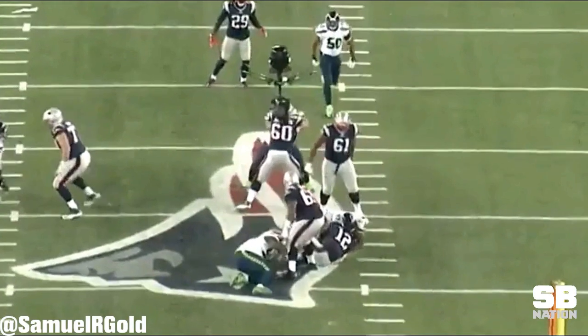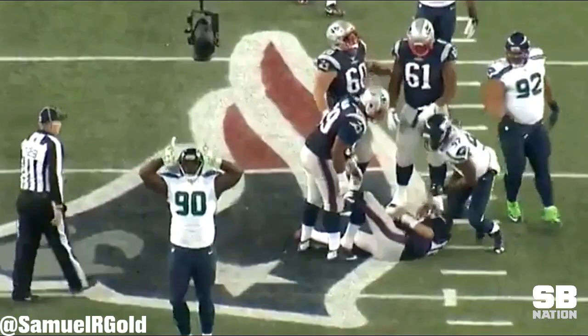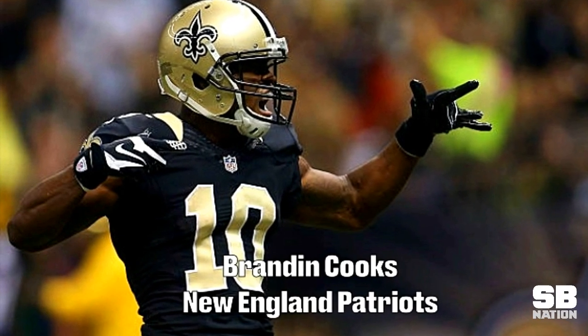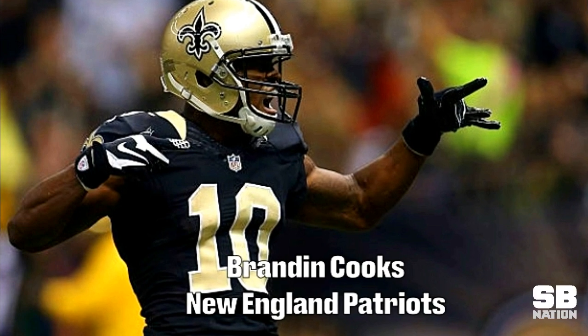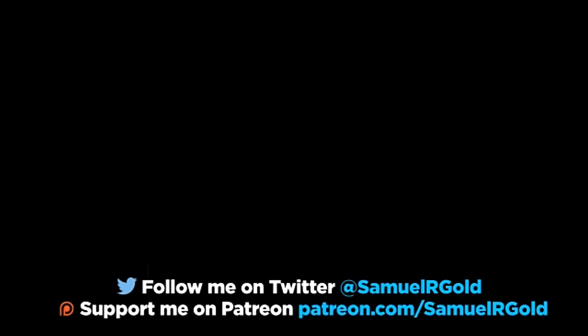That's it for this video. Every Friday from here until the regular season starts, I should be looking at a general NFL topic on this channel. Last week I looked at Marshawn Lynch, while this upcoming Friday I'll be looking at Brandin Cooks and his fit with the Patriots. As always, if you want your topic explored, click the link to my Patreon account and let me know who you want me to break down. You can also follow me on Twitter at SamYardGold for my latest updates.